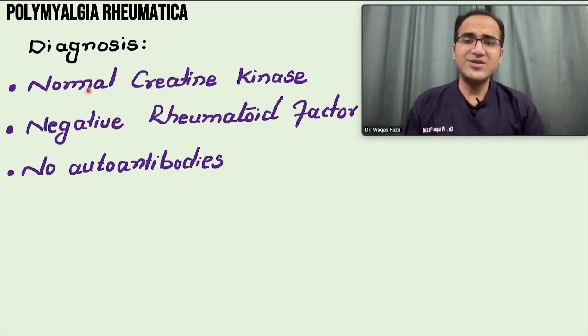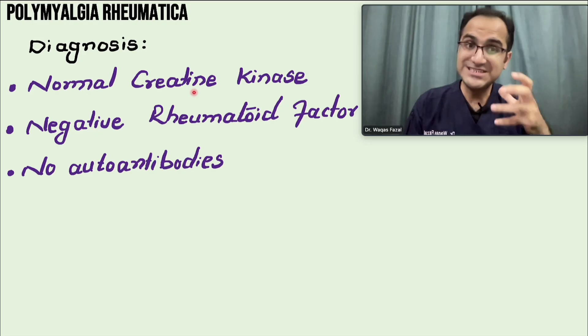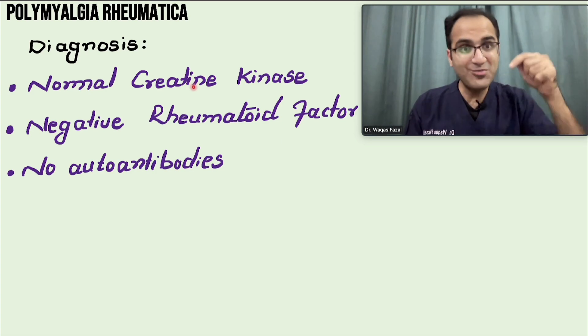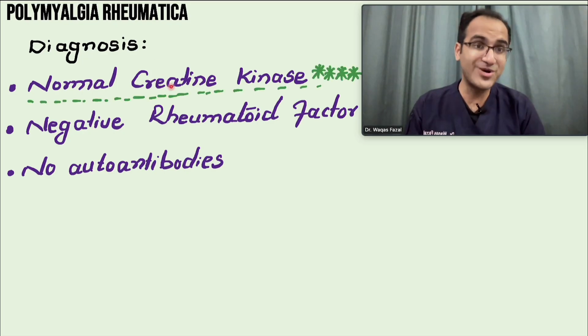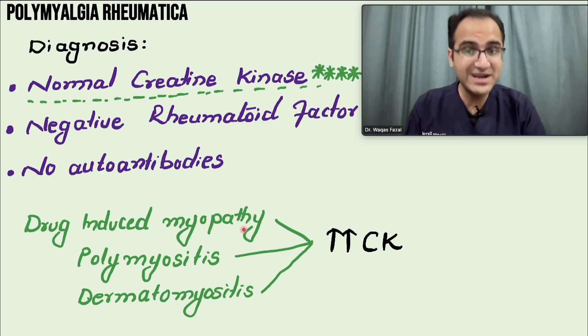Creatine kinase (CK) is normal in polymyalgia rheumatica — this is the most important point in this video. CK is produced when muscles break down. In dermatomyositis, polymyositis, and drug-induced myopathy, there is muscle breakdown and CK is elevated. But in polymyalgia rheumatica, CK levels are normal. That is the key differentiating point from drug-induced myopathy, polymyositis, and dermatomyositis.